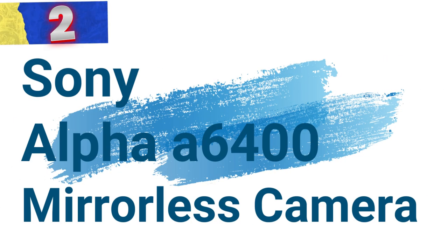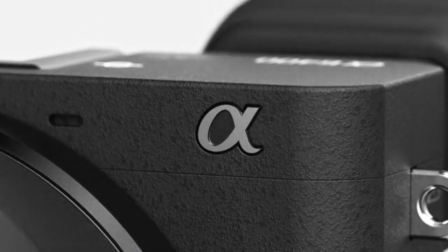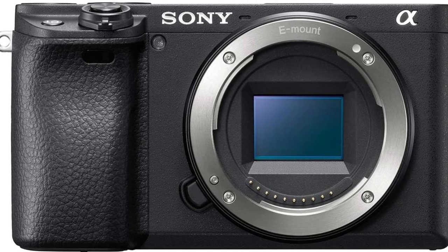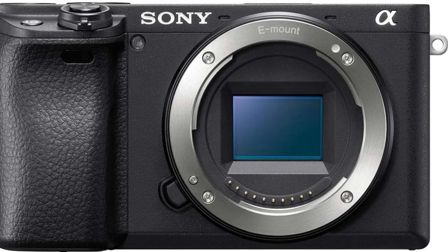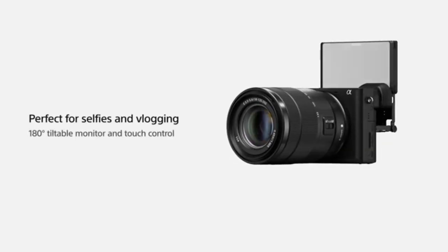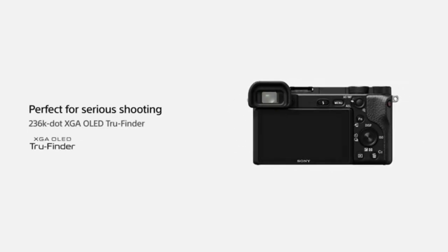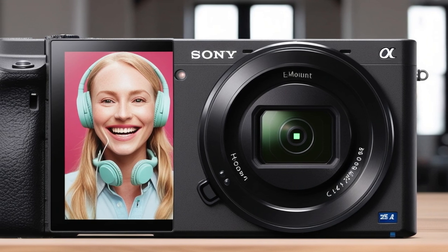Number 2: Sony Alpha A6400 Mirrorless Camera. The Sony Alpha A6400 is a high-performance mirrorless camera designed to meet the needs of photographers and videographers alike. Its advanced autofocus capabilities, rapid shooting speed, and versatile video functions make it an ideal choice for content creators. The A6400 boasts the world's fastest autofocus at just 0.02 seconds, with real-time AF and object tracking, making capturing sharp images of fast-moving subjects effortless.